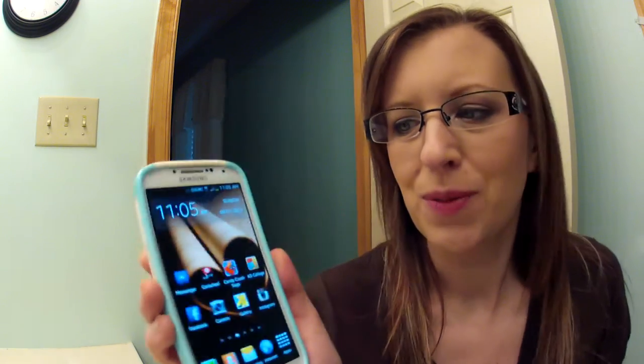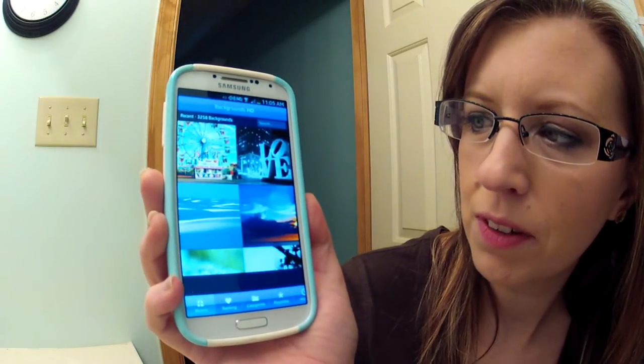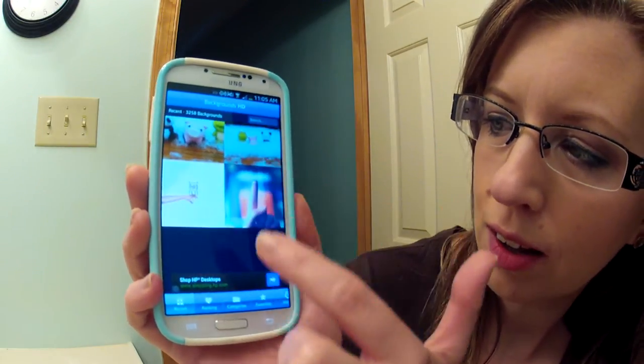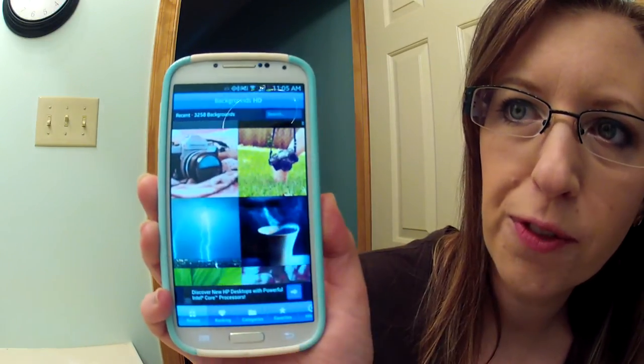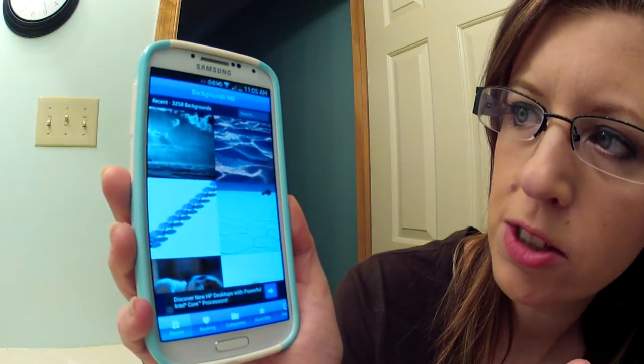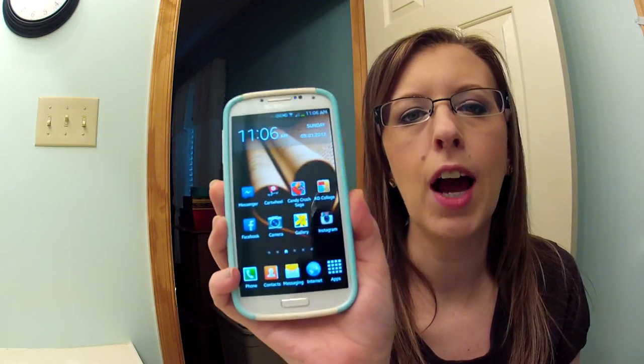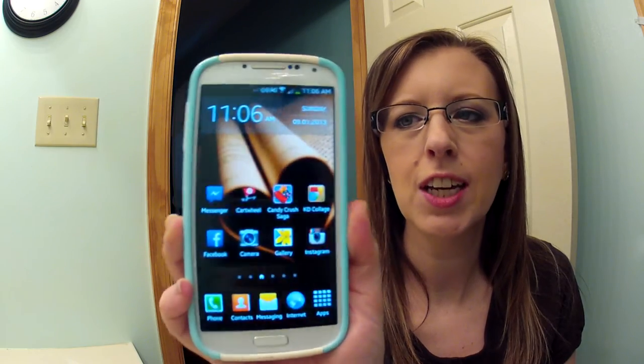Let me turn on my Wi-Fi and get this HD Backgrounds to come up because it is really cool. Sorry my phone isn't that interesting, but it shows you all of these backgrounds that you can use — they're free and they're so cute. Right now there are three thousand two hundred and fifty-eight backgrounds to choose from. That's really pretty for fall. I love that app. So that is my Samsung Galaxy S4 — great phone, highly recommend it, best phone I've ever owned. Nice big screen, nice weight to it. Thanks for watching, I'll see you again soon, bye bye!